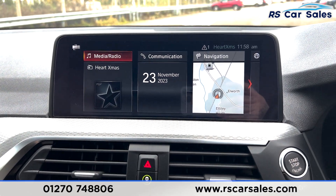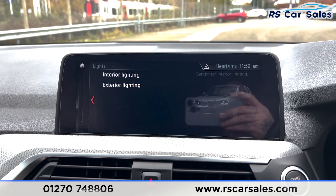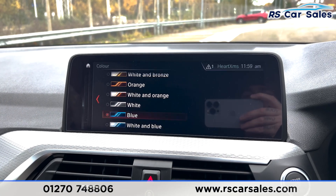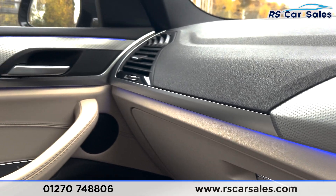Going into the settings, across to my vehicle, vehicle settings and lights, you can see this vehicle comes with ambient lighting and you can change the colour. It runs nicely across the dashboard and into the door.